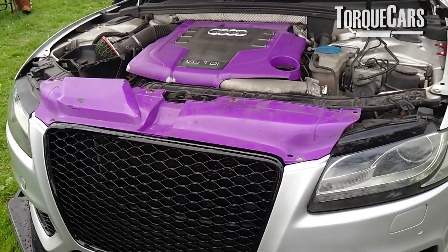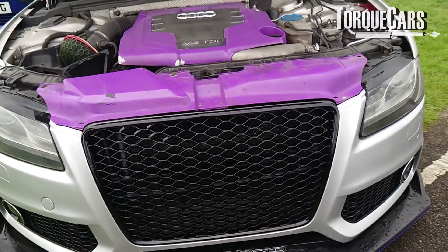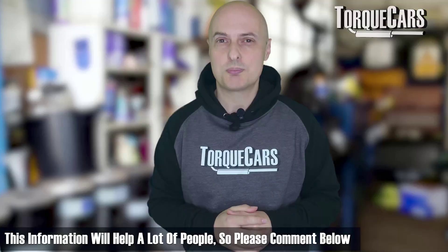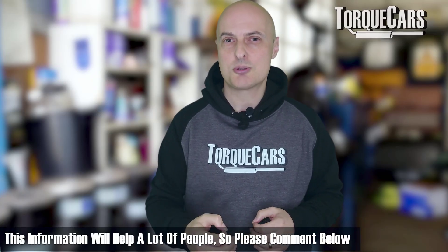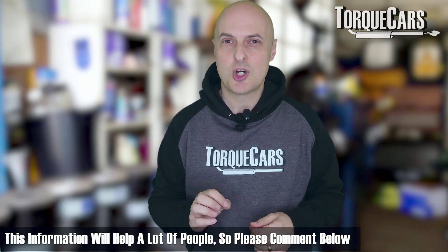Thanks for watching. I just hope that I've flagged up a potential problem that you can watch out for. If you've got any other feedback on this issue, I'd be very grateful to hear from you. I know a lot of you out there have got a lot more experience with these 3-litre TDI engines than I have, so please help us out. If there's a way of mitigating this problem that you've found or discovered, let me know in the comments below.